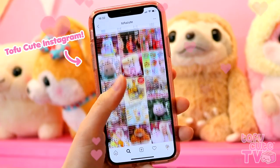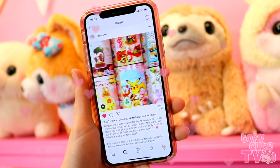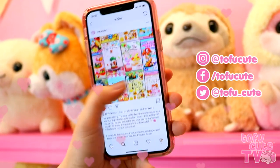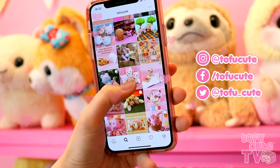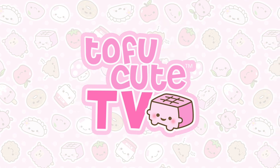Hello! We post every day on our Instagram, Facebook, and Twitter, so there's a lot of content that you guys here on YouTube might miss out on if you're not following us, including videos! I've grabbed some of the latest clips from our social media pages, stuck them together, and made them into a series we can call Tofu Cute TV Shorts! Enjoy!